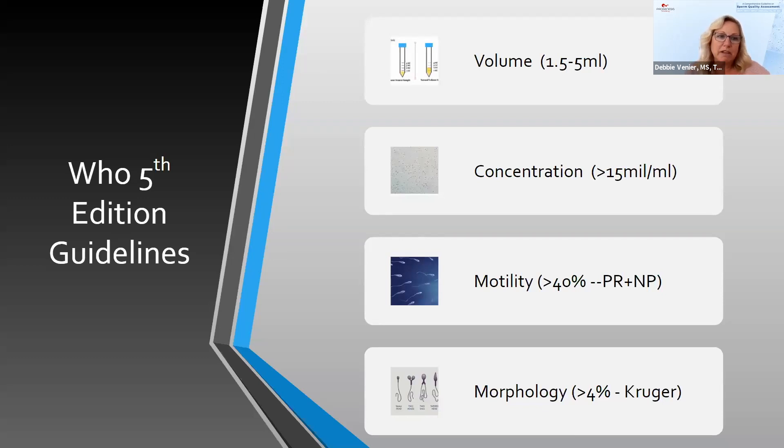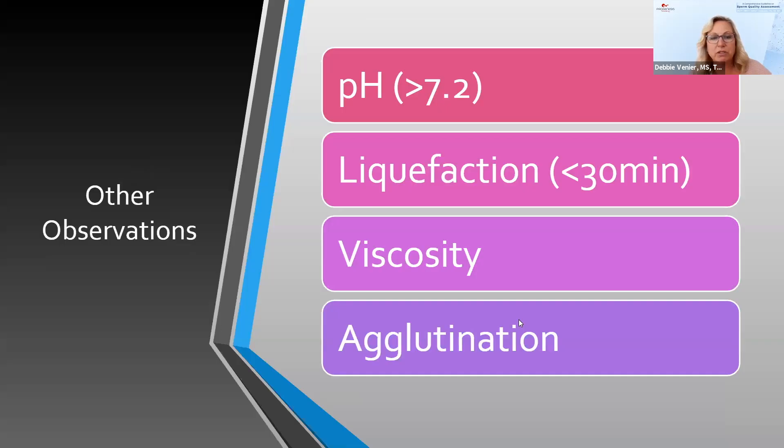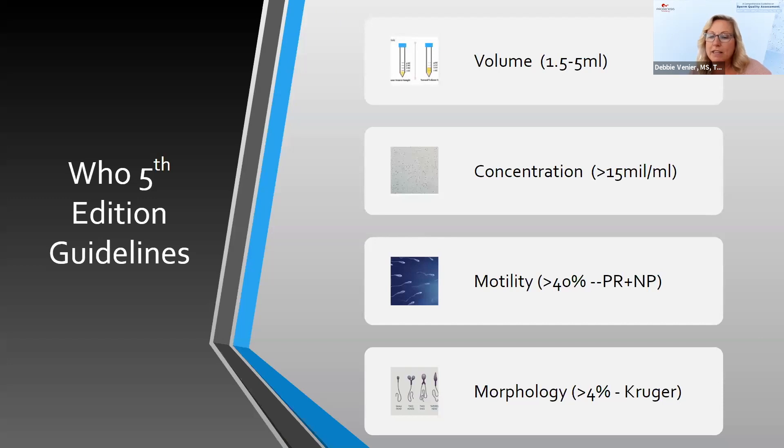Most of us probably go by the WHO fifth edition guidelines. With the fifth edition, we first look at volume, with normal parameter ranges being anywhere between 1.5 and 5 mils. Concentration — anything over 15 million would be considered normal. For motility, including both progressively motile and non-progressively motile, anything over 40% is in the normal range. And for morphology with strict Kruger criteria, anything over 4% is considered in the normal range.